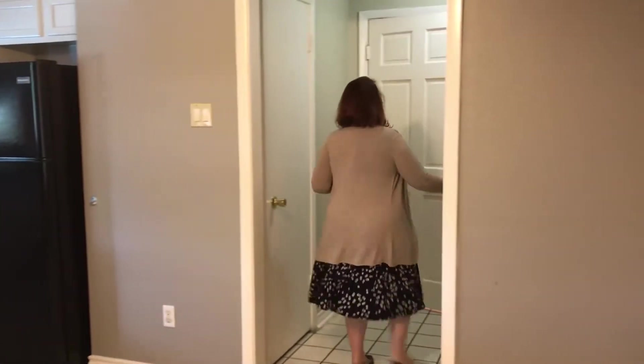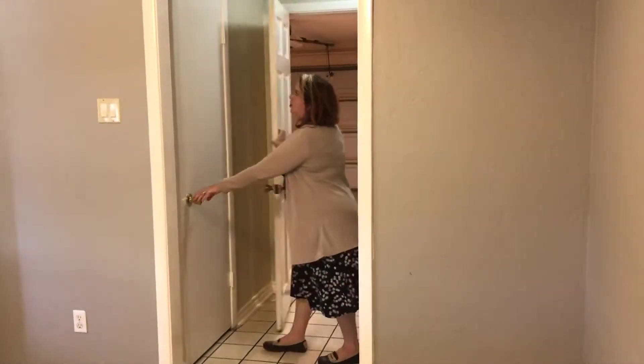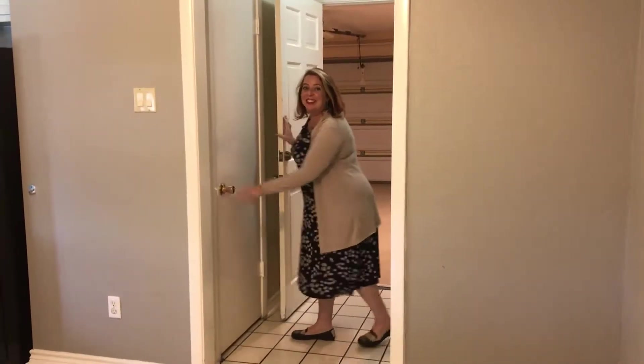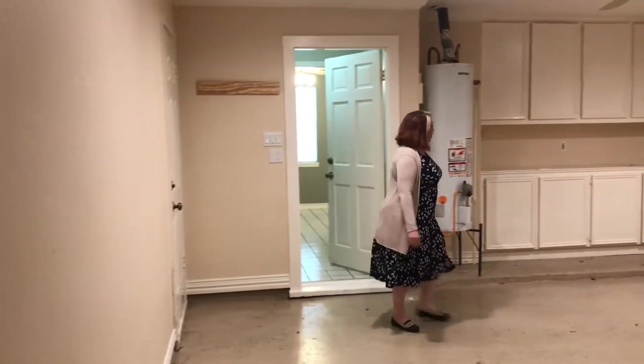Washer dryer goes here, big old garage, some storage. This is a neat house. Even the garage is well kept and pretty.